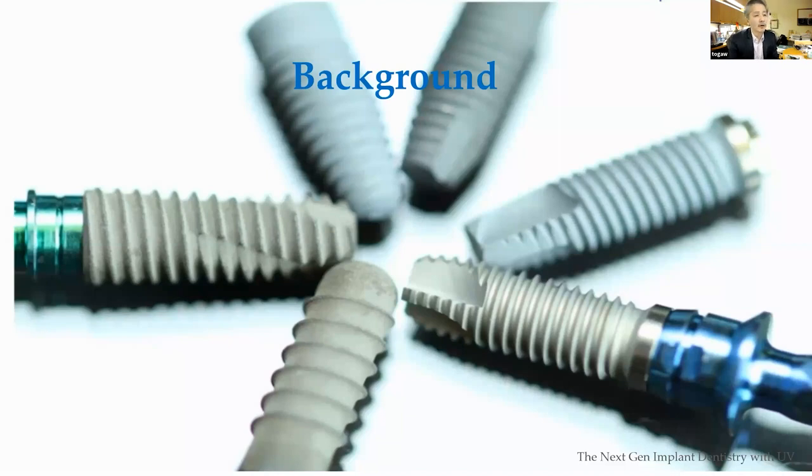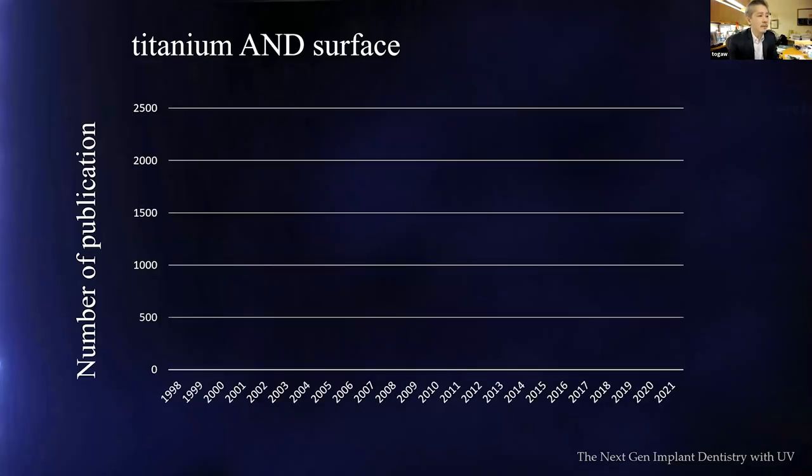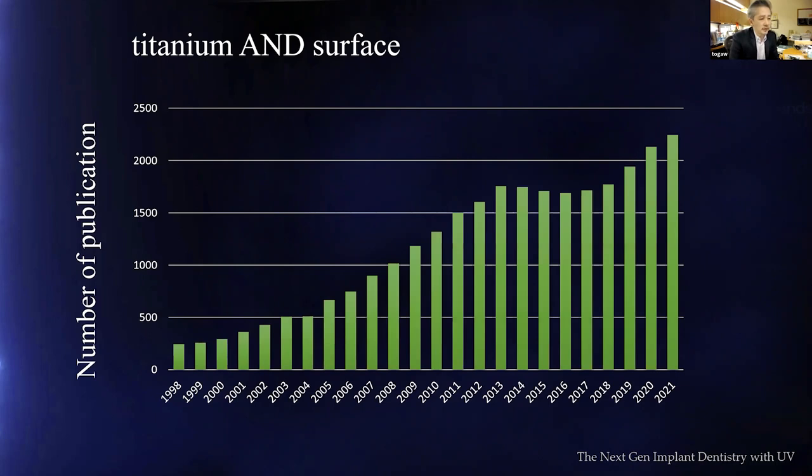Let me begin with a background introduction. I counted the number of publications with the keywords 'titanium' and 'surface' to understand the trend and demand among dentists, patients, and pure scientists in engineering and medical fields. The result is a continuously increasing number of publications — for example, last year we got 2,200 publications just for titanium surfaces alone.